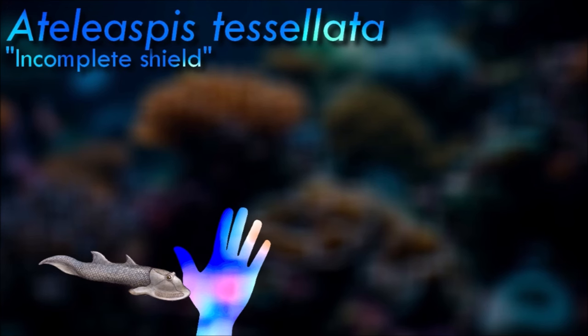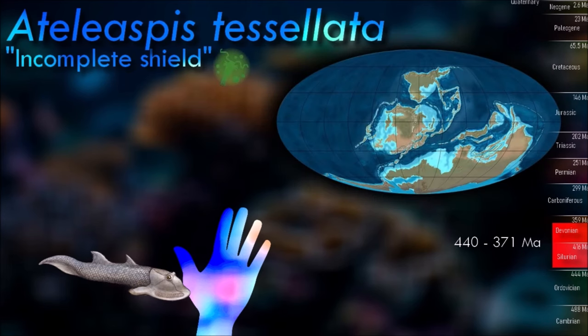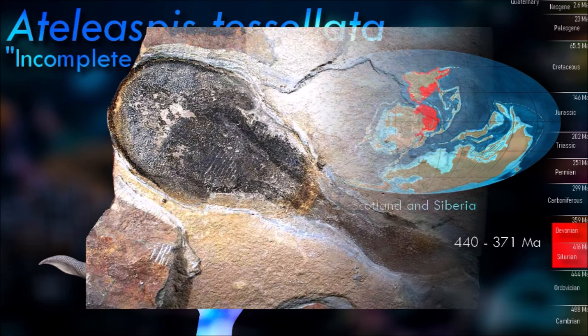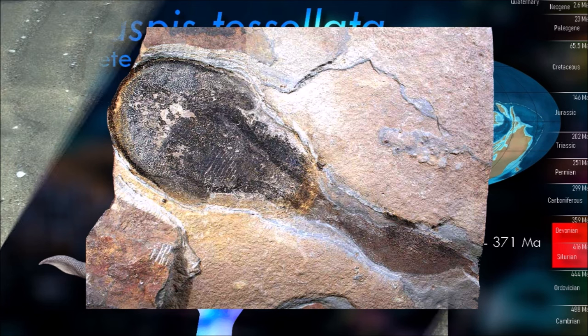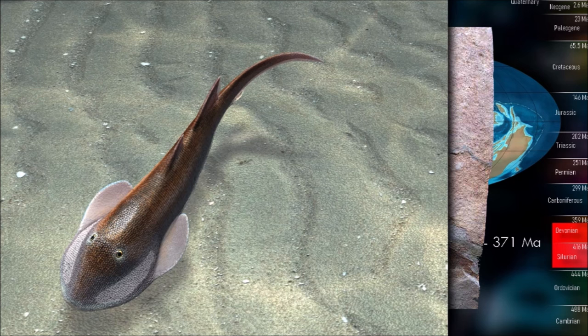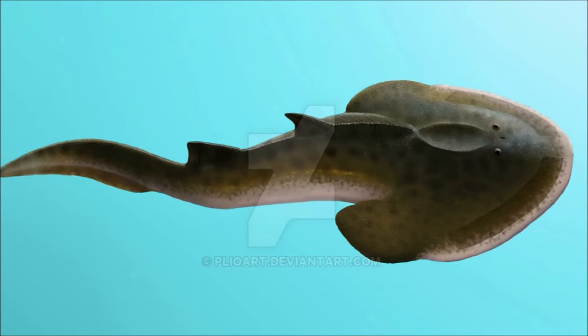Anatomically speaking, the osteostracans, especially the Devonian species, were among the most advanced of all known agnathans. This is due to the development of paired fins and their complicated cranial anatomy. The osteostracans were more similar to lampreys than to jawed vertebrates in possessing two pairs of semicircular canals in the inner ear, as opposed to the three pairs found in the inner ears of jawed vertebrates.